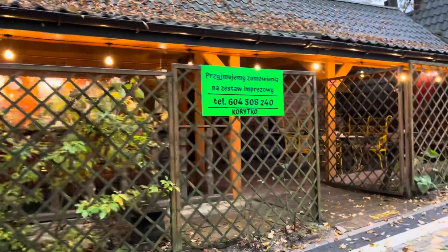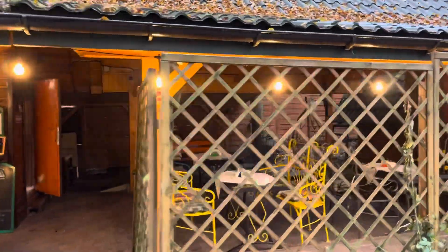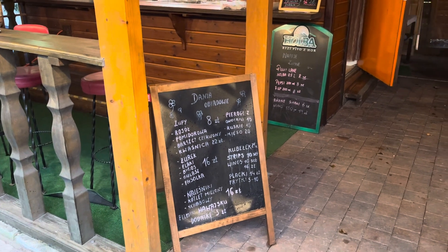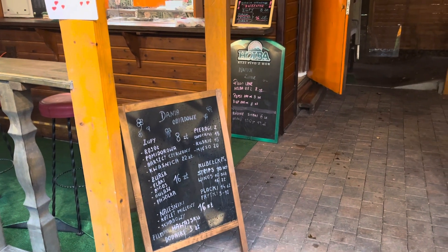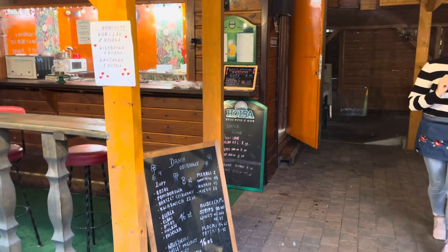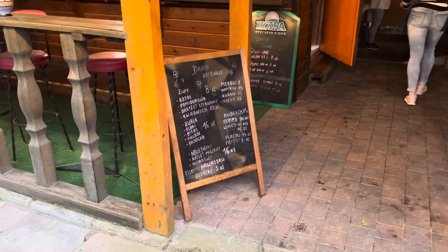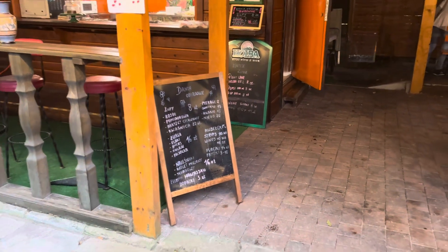Let's have a look inside this restaurant. You can see the lovely terrace there as well. Looking at the menu — they've got pierogi. I recommend the pierogi ruskie, which are like dumplings, similar to ravioli with cheese and potato inside. I was eating there earlier and it was really nice. They have tomato soup, mushroom soup, chicken soup, and all traditional Polish food like chicken wings and chicken strips.